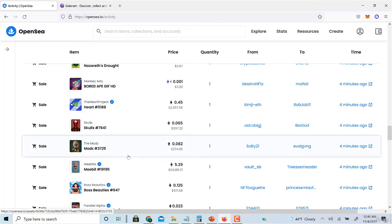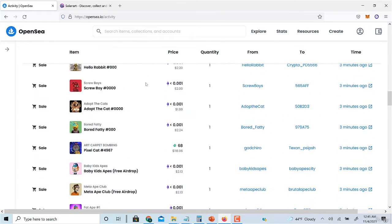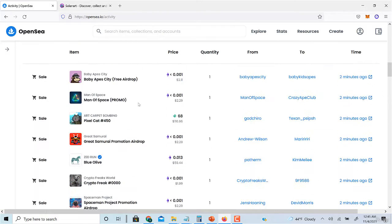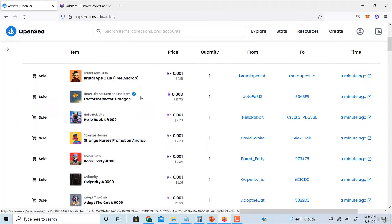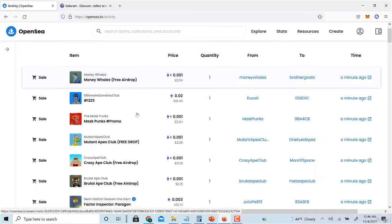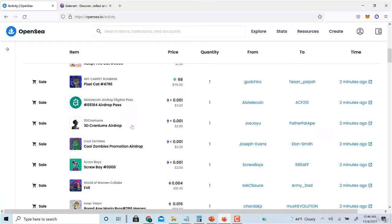That approach is usually foolproof and works most of the time, but it's still a little risky because you are in the secondary market and anything can happen. When you're buying at mint, it's easy to predict where the project is going if you follow the parameters shown before. On the secondary market it's less predictable.